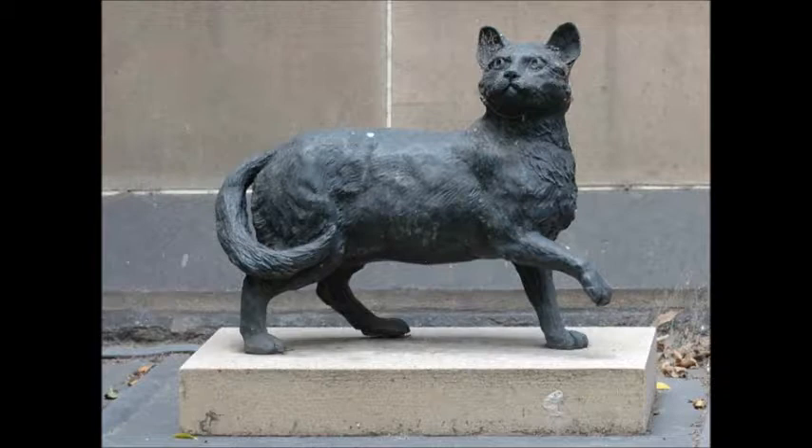It was Captain Flinders' desire that at some point there would be a memorial to Trim for the little cat's merriment, intelligence, and affection. His wish was realized some 200 years later: in 1996, the State Library of New South Wales in Sydney made the captain's wish a reality. Since 1925, a statue of the captain had stood outside the library, and in 1996 the captain's statue was joined by a handsome life-sized statue of Trim.